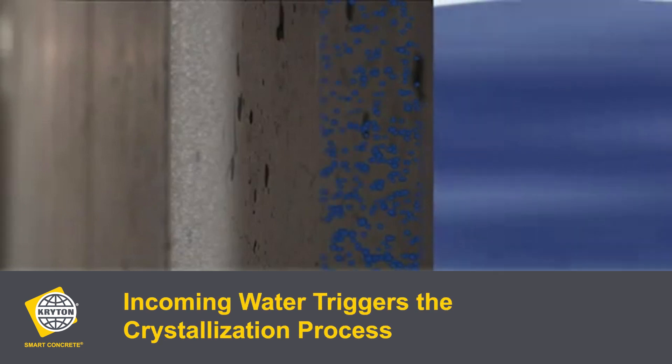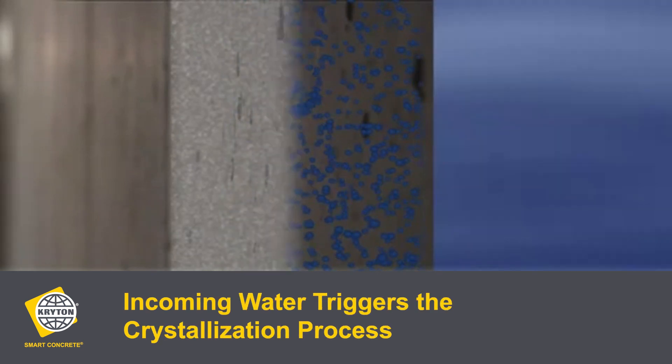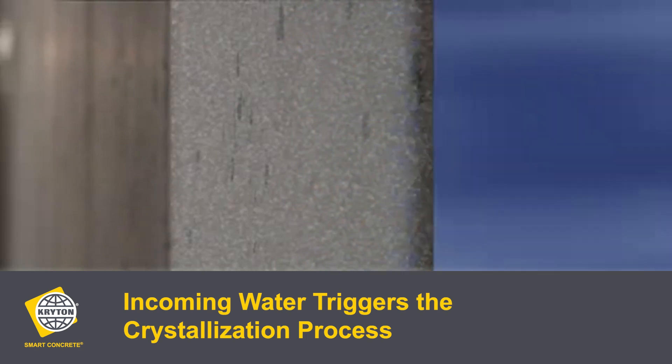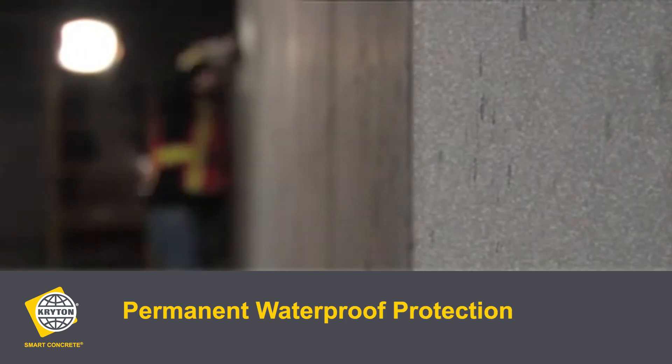Later, if water re-enters the concrete through changing water levels or fresh cracks, the incoming water triggers the crystallization process and additional crystals begin to grow, filling cracks and ensuring that the structure's waterproofing barrier is maintained and protected for the life of the concrete.